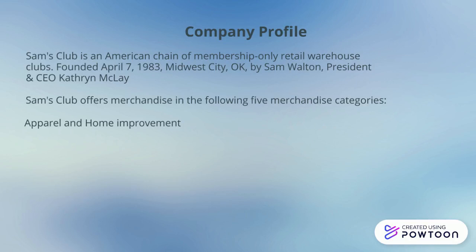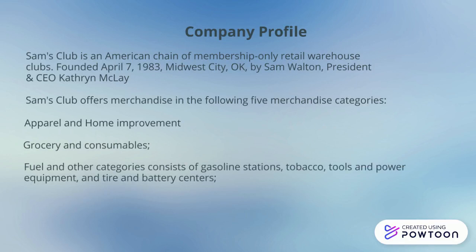Sam's Club offers merchandise in the following areas: apparel and home improvement, grocery and consumables, fuel, gas station, tobacco, pharmacy, and office.